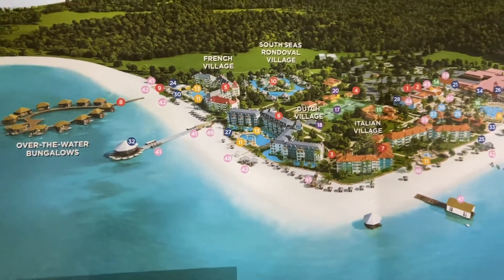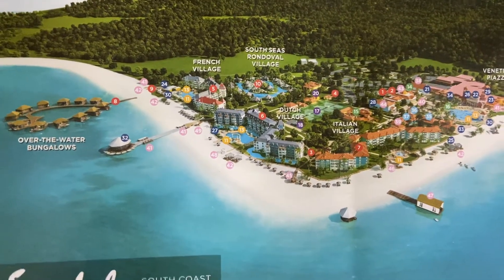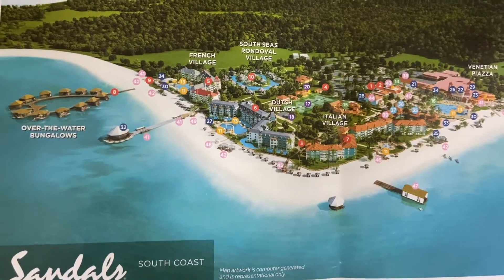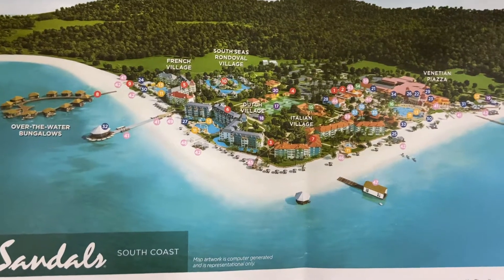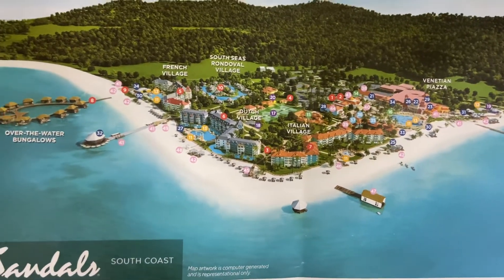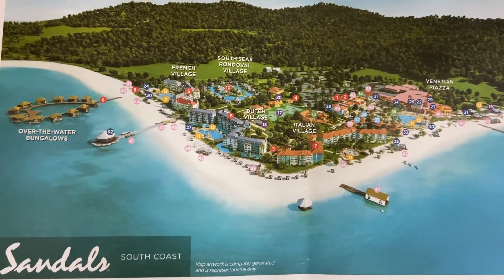It's two miles of beach. There are some videos that show it from one end to the other, but you have to watch multiple videos because truly it was just too far to walk and do the whole thing in one. Let us know if you have any questions — we'd love to get you booked.